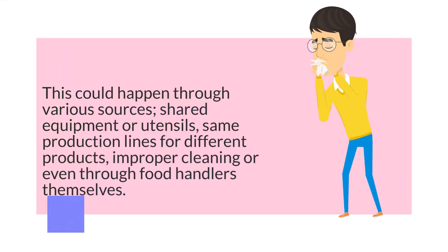This could happen through various sources: shared equipment or utensils, same production lines for different products, improper cleaning, or even through food handlers themselves.